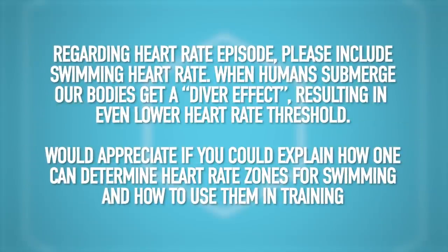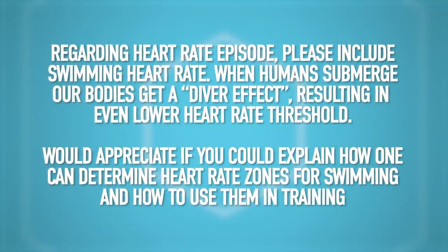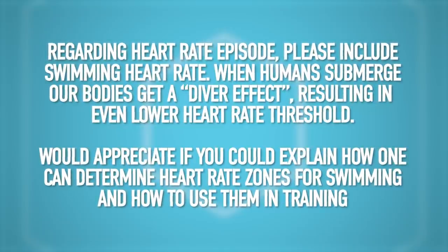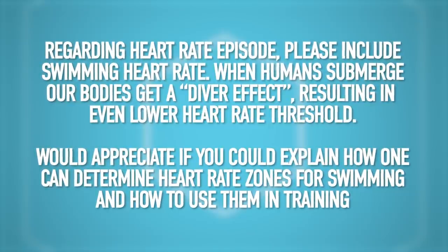Starting with this one from Stenen, regarding heart rate: please include swimming heart rate. When humans submerge, our bodies get a diver effect, resulting in even lower heart rate threshold. I would appreciate if you could explain how one can determine heart rate zones for swimming and how you can use them for training sessions.